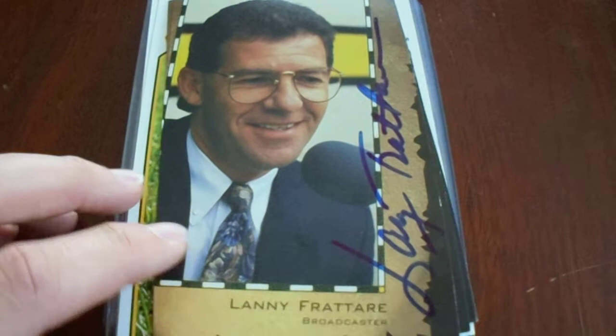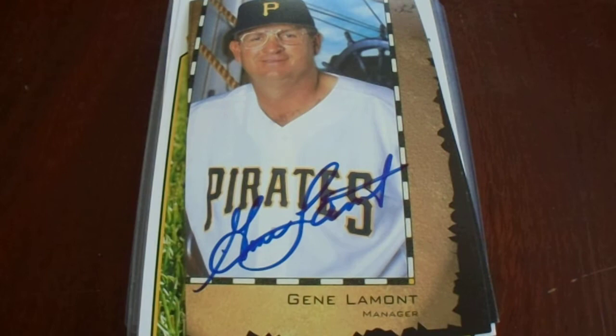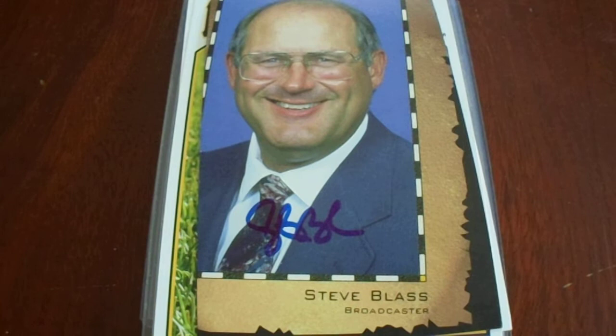Next up, I have three signed Pirates photo cards that I bought in a lot. The total was $12.99. The reason I really wanted it was for Lanny Frattare — he was a longtime Pirates broadcaster who did a really good job. Also included was Gene Lamont, the manager at the time, and Steve Blass, a great pitcher who was also a broadcaster. I really enjoy listening to him and he still does the broadcasting.